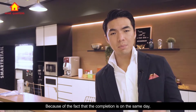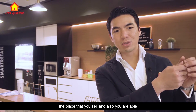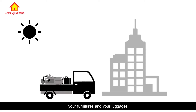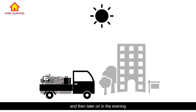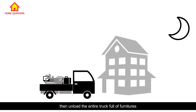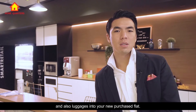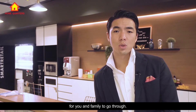Because the completion is on the same day, legally you have to vacate the place that you sell and you are able to move into the place that you purchase. Imagine this: in the morning you have to pack up everything — your furniture, luggage, and all your family's items into a truck, go through the entire completion process, and then later in the evening, after you've gotten the keys to your new place, unload the entire truck full of furniture and luggage into your new purchase flat. This will prove to be a very stressful task for you and your family.